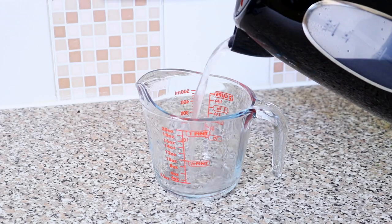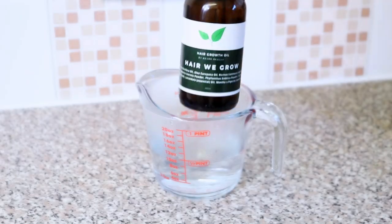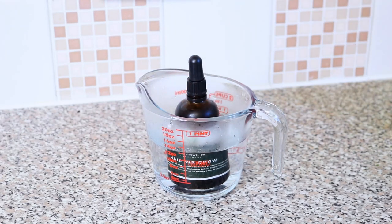Now, if your hair growth oil arrived and it seemed to be a bit cloudy, that simply means that the temperature is below 7 degrees Celsius. To get the oil back to its liquid state, simply place the oil in warm water or hot water, and then continue using as normal.